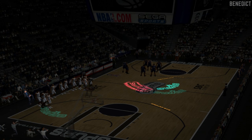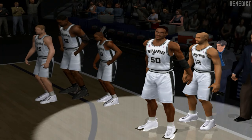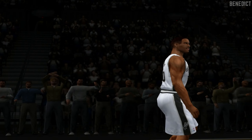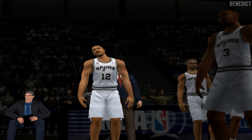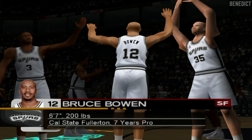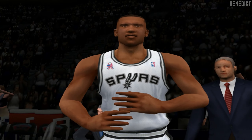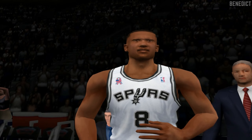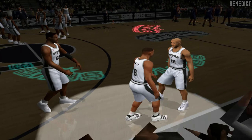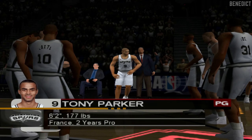And now, the starting lineup for your San Antonio Spurs. At the center position, out of Navy, seven foot one, number 50, Damon Robinson. At forward, out of Cal State Fullerton, six foot seven, number 12, Bruce Bowen. At the guard position, out of Michigan State, six foot eight, number eight, Steve Smith. Also at guard, from France, six foot two, number nine, Tony Parker.